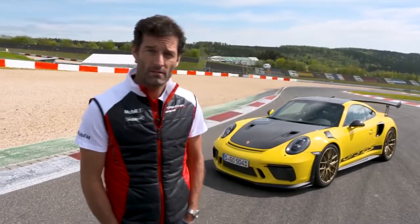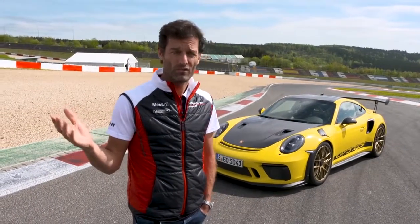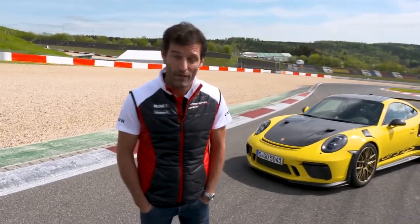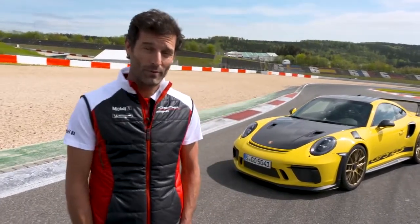G'day again — it's a good day because we're at the Nürburgring. Beautiful sunshine, it's always sunny here, and we've got matching colours if you like — bright yellow. So we're going to take it for a run around the track, the GT3RS. I've given you a little walk around before at Zuffenhausen, but now it's time to get the blood going, put it in anger, and show you what this new rocket ship can do.